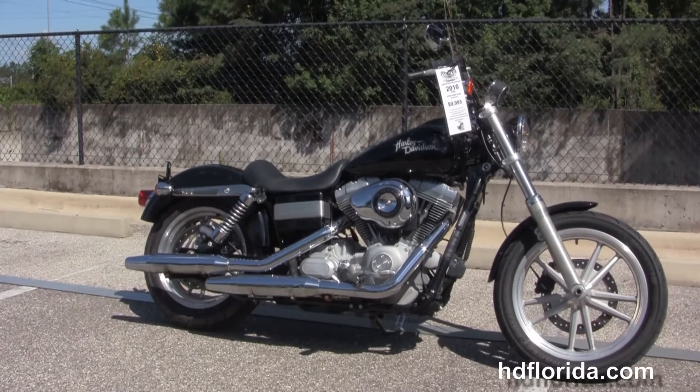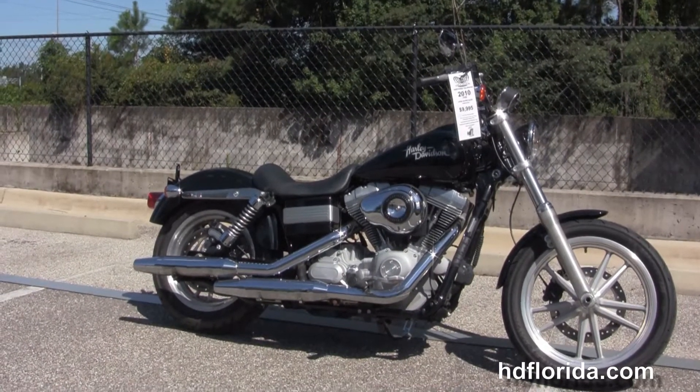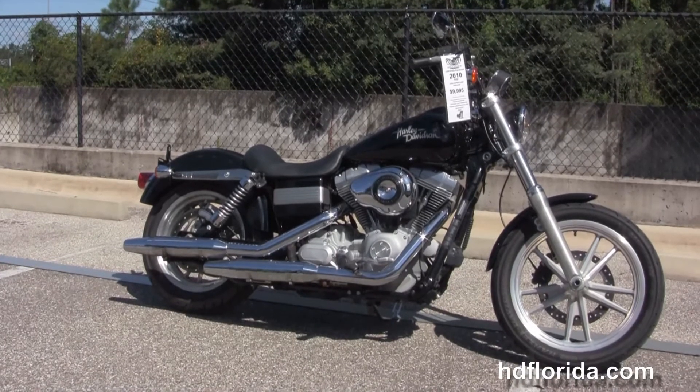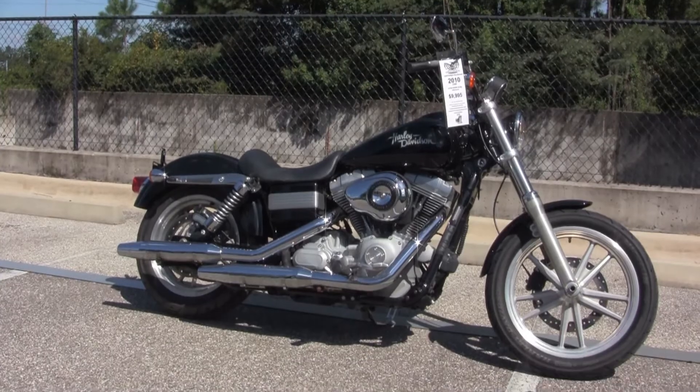For more information on this Superglide, click the link below and to view the rest of our unsurpassed inventory, visit us at TallahasseeHarley.com — where we're the Harley dealership that never sleeps — and remember to have one rockin', smokin', awesome Harley day.